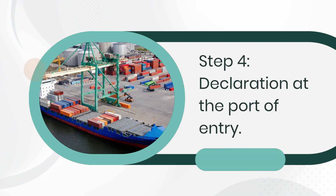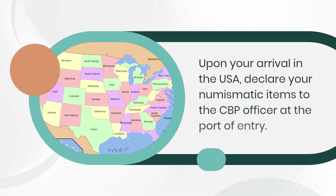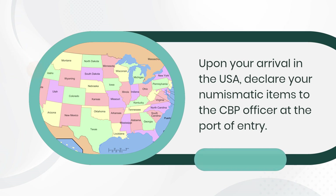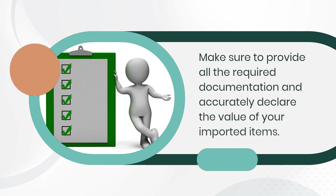Step 4: Declaration at the Port of Entry. Upon your arrival in the USA, declare your numismatic items to the CBP officer at the Port of Entry. Make sure to provide all the required documentation and accurately declare the value of your imported items.